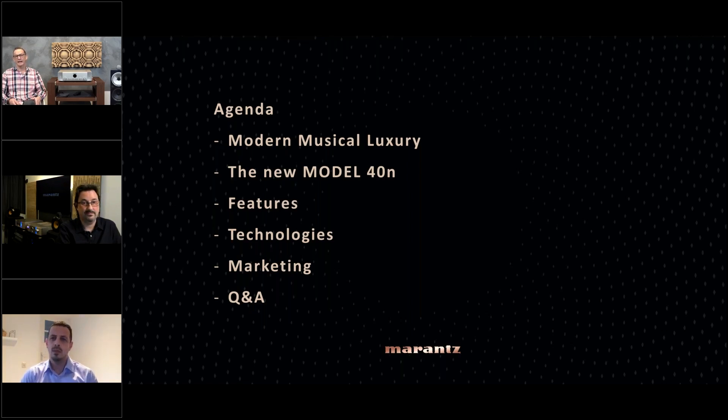I will give you today all the information you need to know on the Model 40 — what makes it special and what are the key features we built into this product. The agenda for today is that I will give you a little recap on the Modern Musical Luxury, the slogan we brought to market one and a half years ago when we started to launch the Model 30 and SACD 30N.